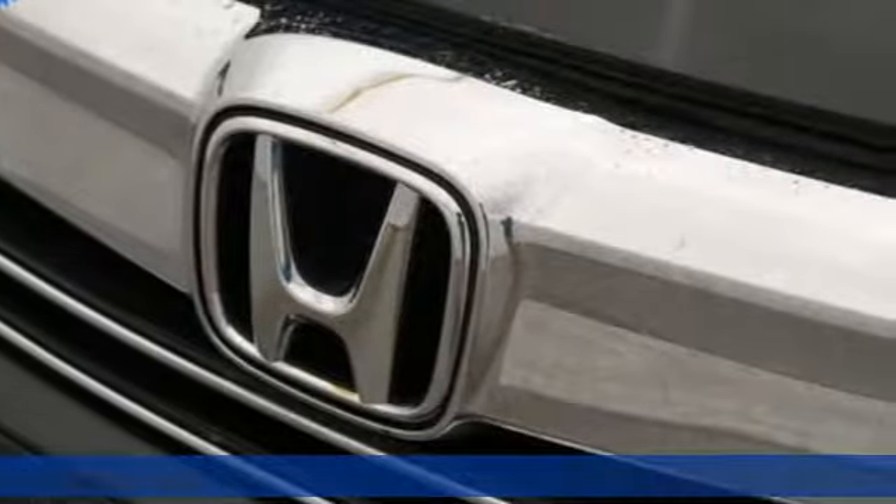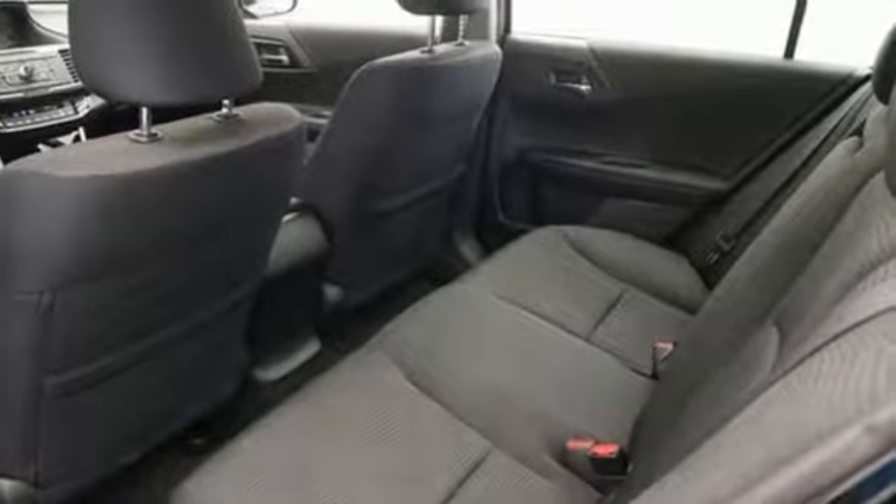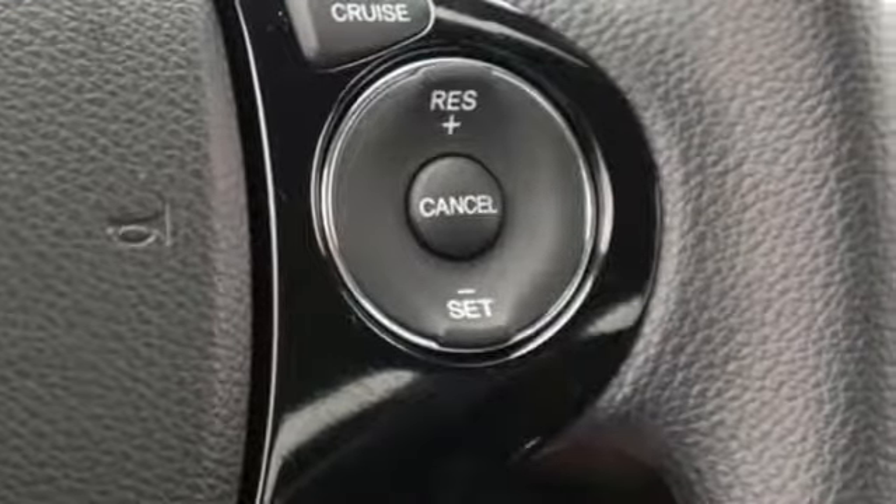A great vehicle is comprised of great features like these: streaming audio, wireless phone connectivity, dual zone climate control, and power mirrors.